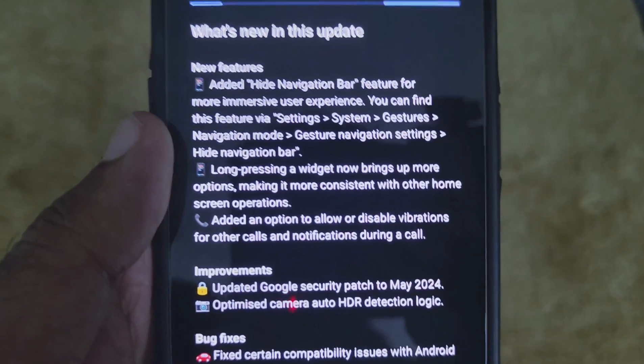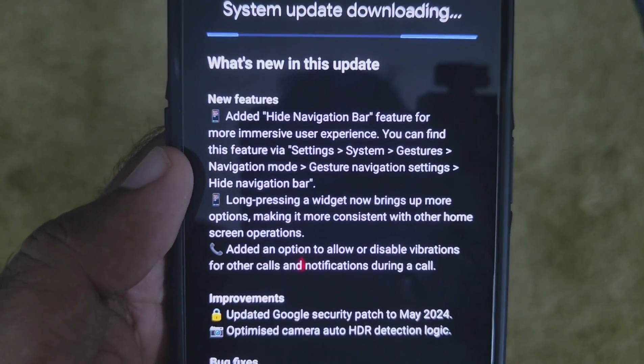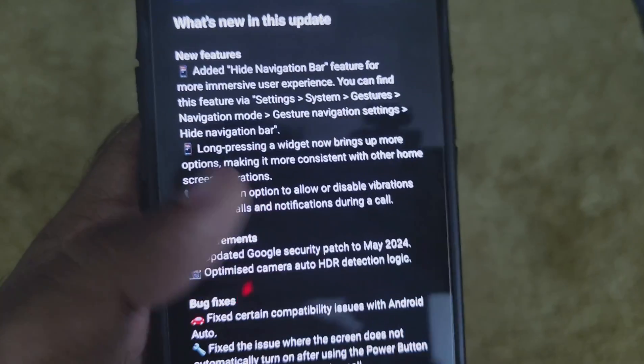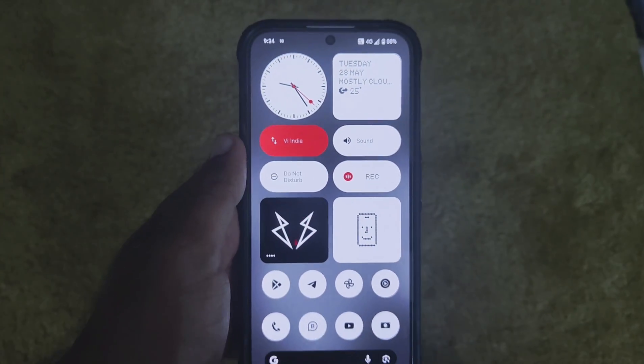The main things mentioned in the changelog are: hide navigation options are finally available, which many people have been asking for. The next feature is long pressing widgets for options, and another feature is disabling vibrations during a call for external notifications.